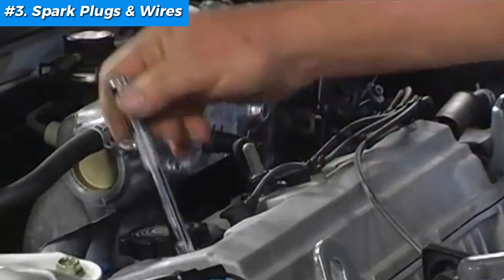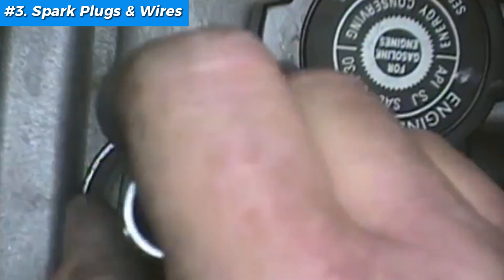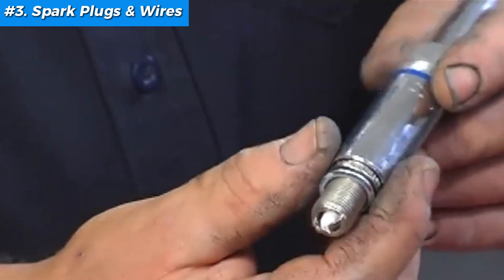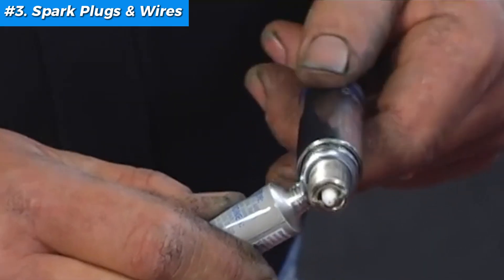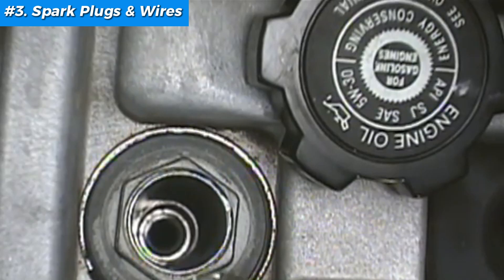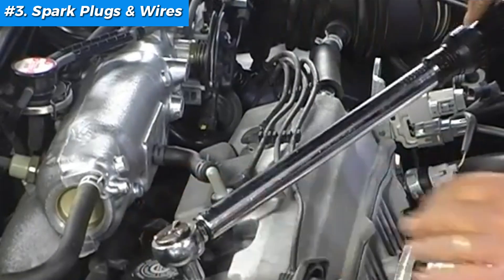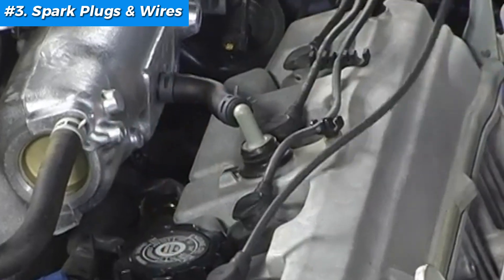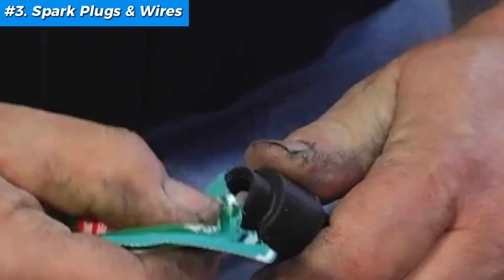Now remove the old spark plugs. Attach the spark plug socket to your ratchet and carefully unscrew each plug. Be gentle — torquing too hard can damage the cylinder head. Before installing new plugs, check the gap using a feeler gauge and adjust as per your vehicle's specs. Proper gap ensures a strong, consistent spark. Apply a little anti-seize on the threads if recommended to prevent future seizure. Carefully screw in each plug by hand first to avoid cross-threading, then tighten with your socket. Be cautious — over-tightening can crack the porcelain insulator. Attach the spark plug wires or coils to the new plugs, making sure each is seated firmly. Use dielectric grease in the boots to keep moisture out and prevent arcing.